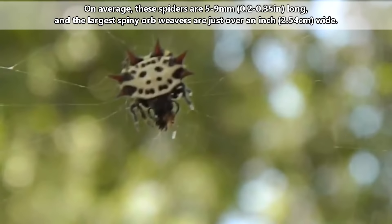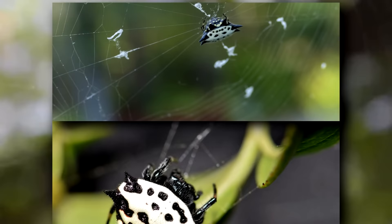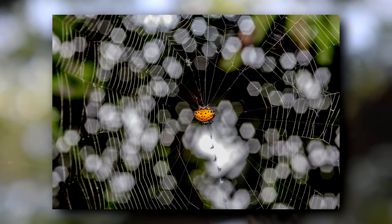While they aren't that large, averaging less than half an inch in length, spiny orb weavers are noticeable. They might look dangerous with those conspicuous spines. However, spiny orb weavers are harmless to humans. A bite from a spiny orb weaver may be mildly painful and have a reaction local to the site of the bite, but they don't do much more than that.